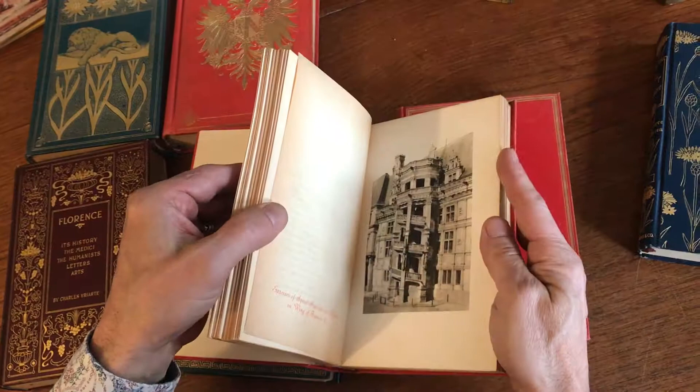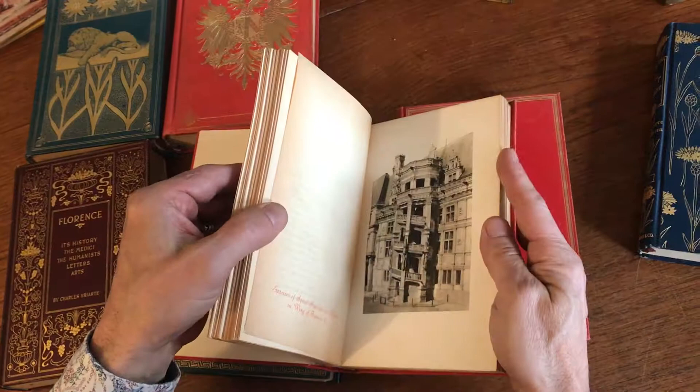There we go — that's beautiful. This collection is currently available on my website, BrianDeMambro.com.